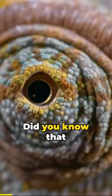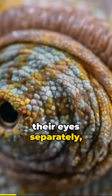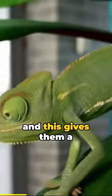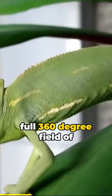The last cutest critter on today's list is the baby chameleon. Did you know that chameleons can rotate their eyes separately, each on 180-degree arcs? And this gives them a full 360-degree field of vision? You probably did.